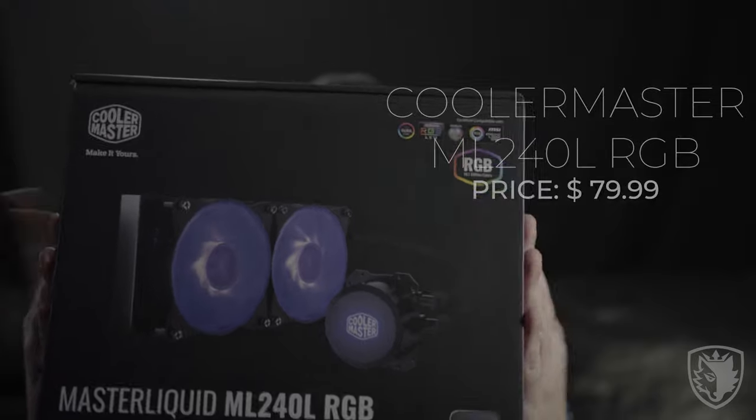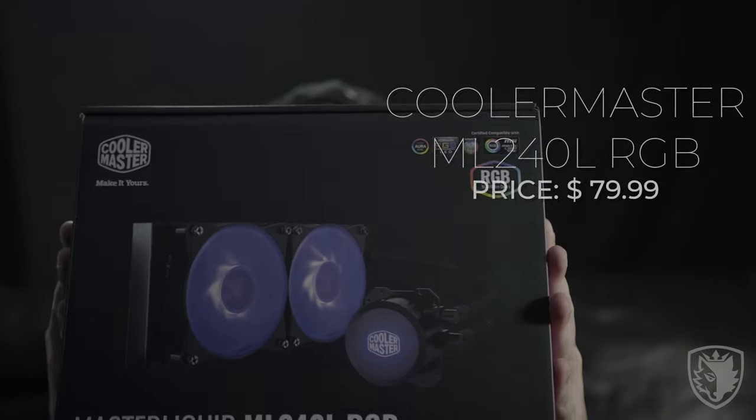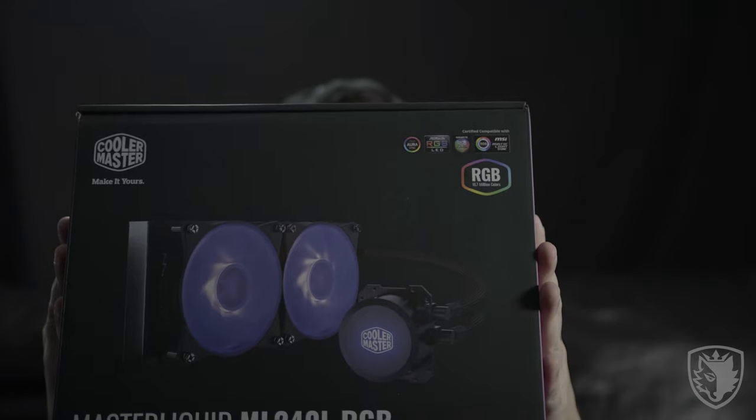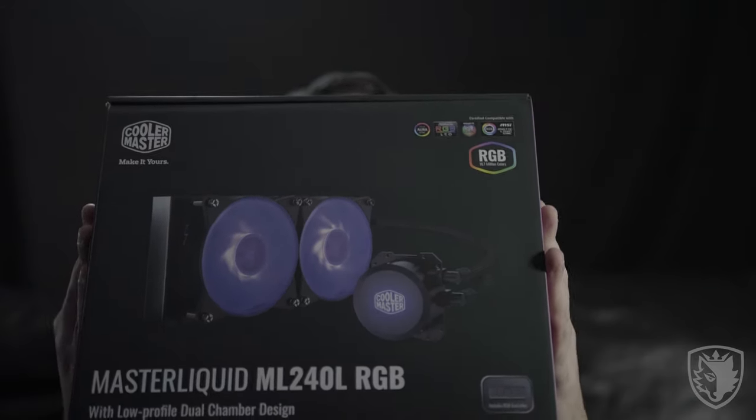When it came to CPU cooling, I pondered this one back and forth — stock fan, aftermarket fan, or liquid cool? Ultimately, Cooler Master was the company that came through in the clutch, and that's what we went with: the ML240L RGB. It's a nice simple dual-fan rad with an RGB option should he decide to use it, and it keeps those temperatures nice and low.